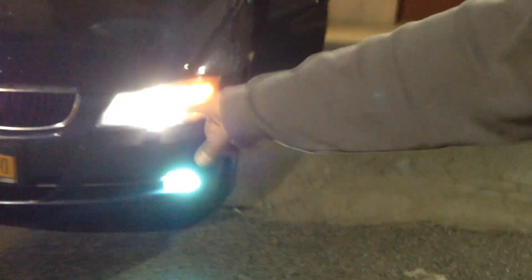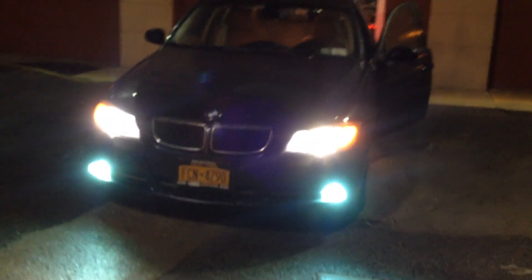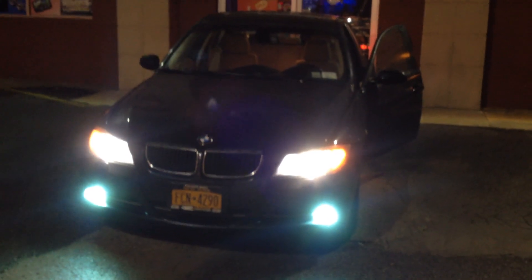One last thing I want to show you is on the exterior of the vehicle — we upgraded the fog lights. They were an off-white halogen and we did a xenon HID to match the headlights.